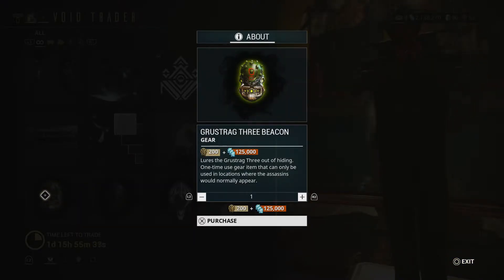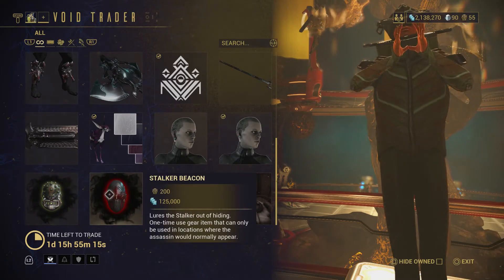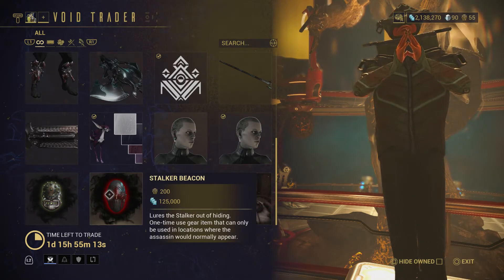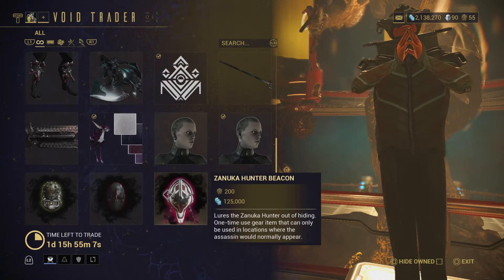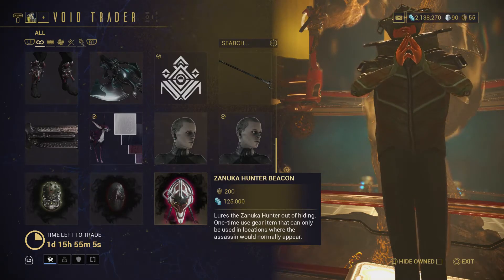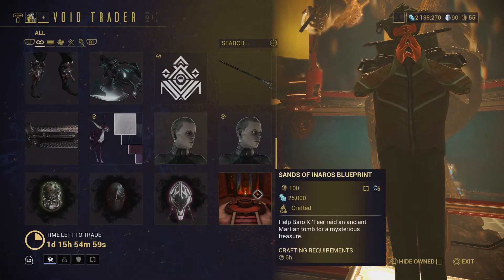Next is the Grustrag Three Beacon — basically to summon an assassin. For 200 ducats and 125,000 credits you can summon the Grustrag Three and farm their loot. The same goes for the Stalker Beacon and the Zanuka Beacon, both at 200 ducats and 125,000 credits each — just to farm them more easily instead of waiting to get attacked.